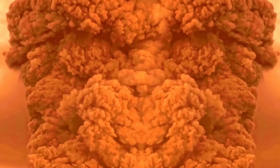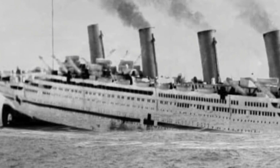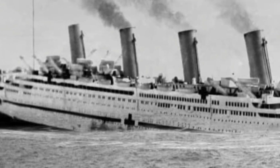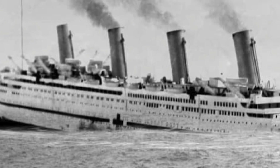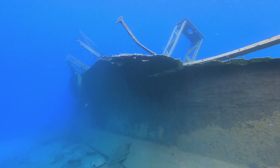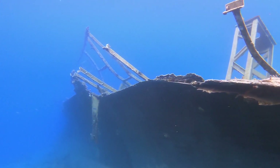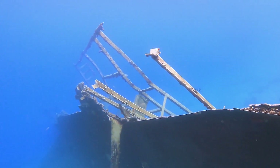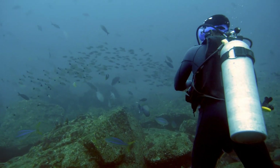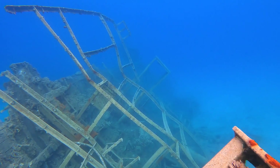The explosion caused significant damage to the ship's hull and resulted in rapid flooding. Within less than an hour, the Britannic sank, claiming the lives of 30 individuals. Fortunately, over 1,000 people managed to survive by either boarding lifeboats or jumping into the water. As the largest ship lost during the war and the largest civilian shipwreck in the world, the Britannic remained undiscovered until 1975 when it was found by French explorer Jacques Cousteau. The wreck lies on its starboard side at a depth of approximately 400 feet. Despite the presence of a large hole in its bow, the wreck is mostly intact.